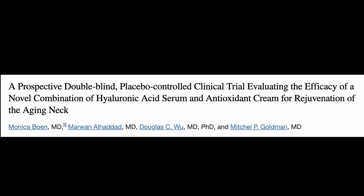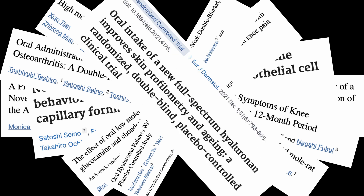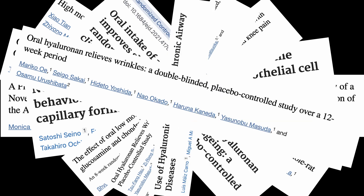In conclusion, hyaluronic acid is one of the most studied molecules and has been shown to be extremely effective for skin, joint, and eye health.